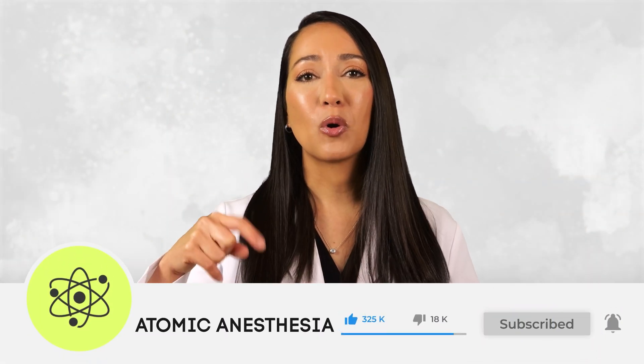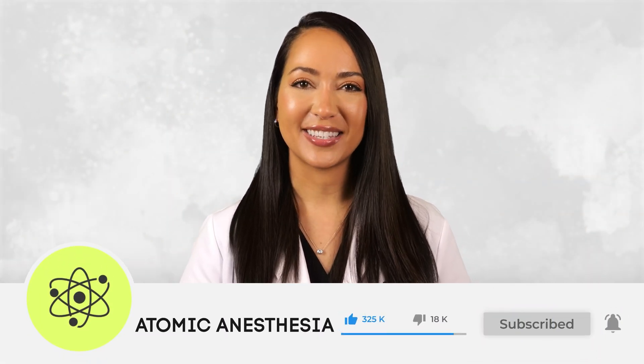If you found this video helpful or know someone who might benefit from learning about malignant hyperthermia, please share it. Don't forget to like this video and subscribe for more high-yield anesthesia educational content.